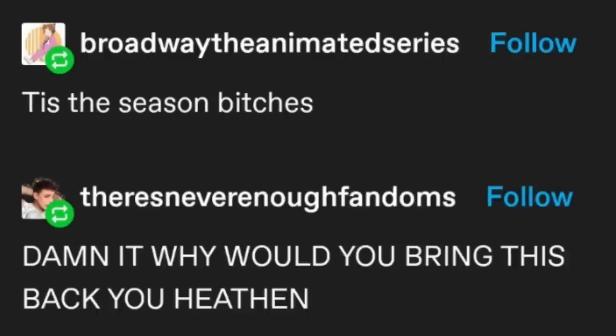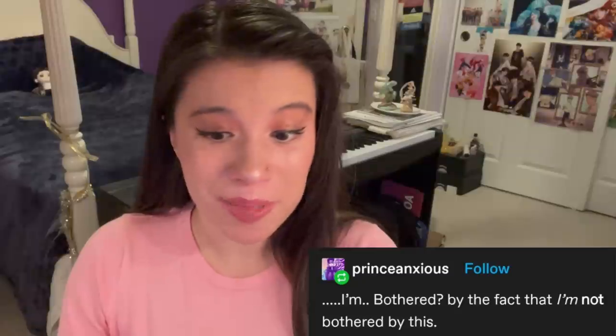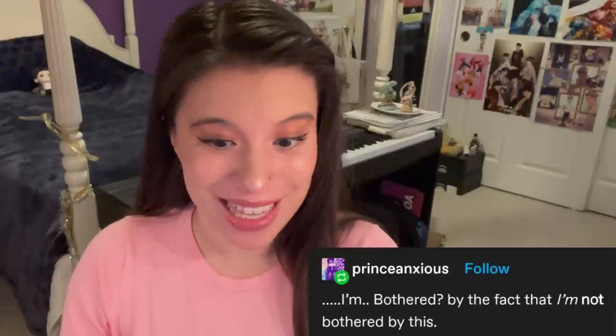And then the post just kept coming back as a Christmas tradition. I'm bothered by the fact that I'm not bothered by this. You're not bothered? I'm not only not bothered, I'm freaking invested.